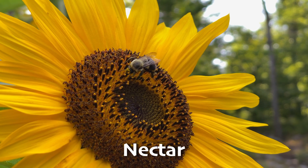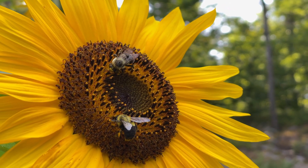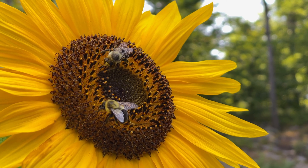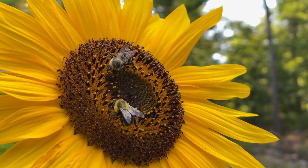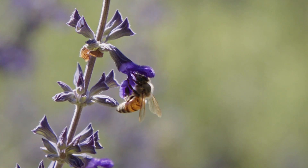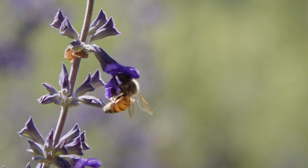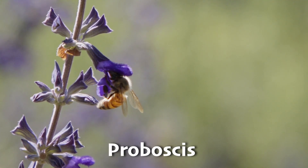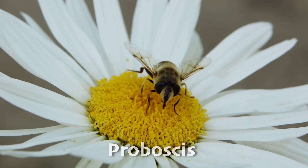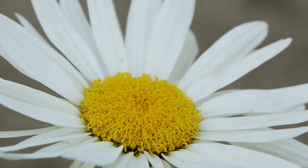Bees drink nectar, which is a sugary liquid made by flowers. Nectar is more than just a sweet treat for the bees — it gives them the energy they need to fly and do their work. They suck up the nectar using their long tongues that work like straws. Their long tongues, called a proboscis, allow the bees to reach deep into the flower to slurp up the nectar. They store some of this nectar in a special pouch called a honey stomach.